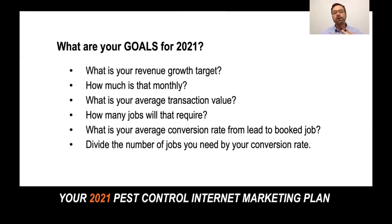So let's talk about what are your goals for 2021. What is your revenue growth target? How much is that monthly? We start with that annual revenue target and then break that down into a monthly target. Then we need to look at what is your average transaction value.